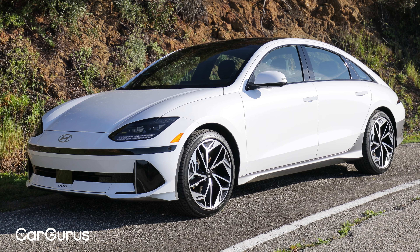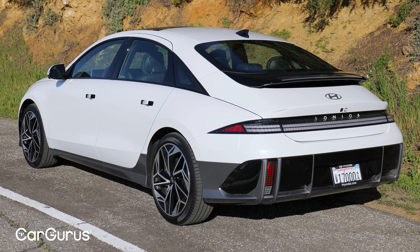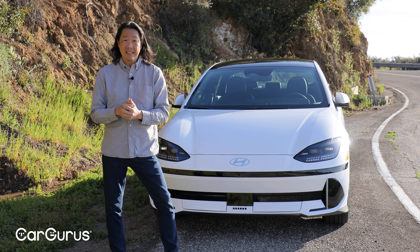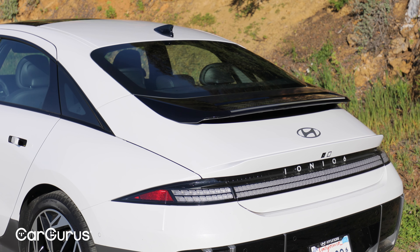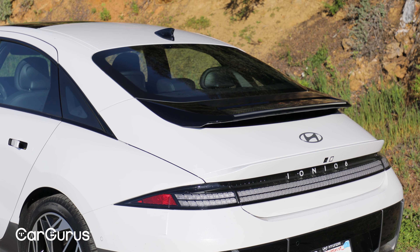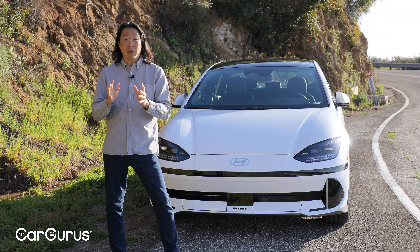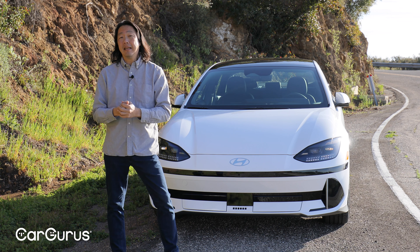As the Ioniq 6 enters its sophomore year, it carries over unchanged from its debut. For better or worse, depending on your personal tastes, it stands out from other cars on the road with its unique styling. As for myself, I think it looks a bit disjointed, but there are plenty of shoppers who disagree with my take.